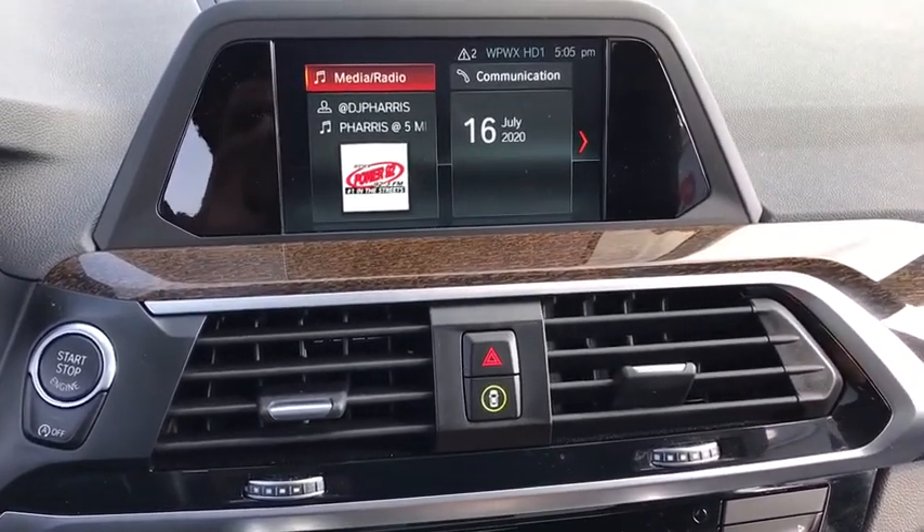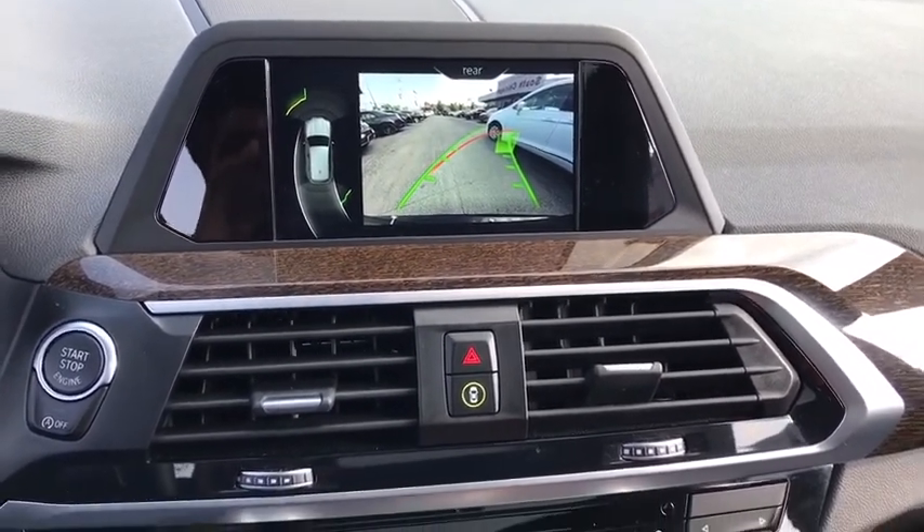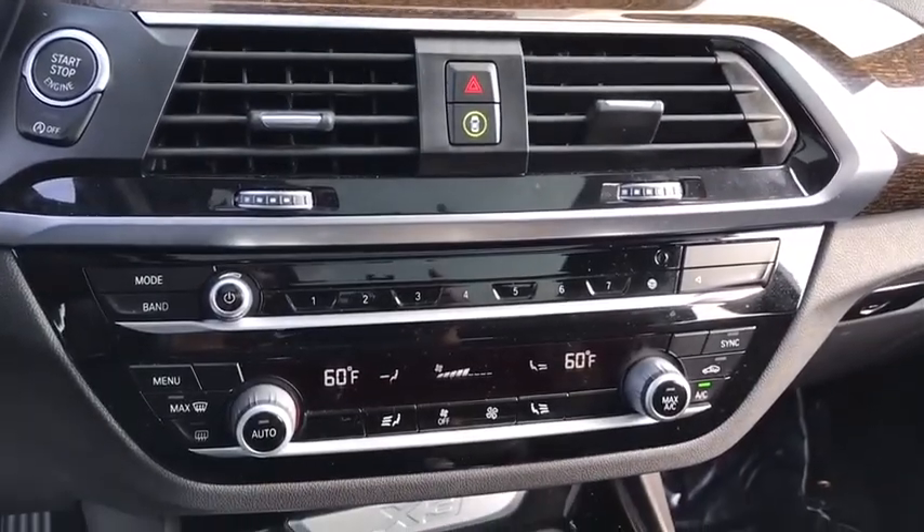Keyless entry, traction control, stability control, panoramic moonroof, Bluetooth, leather-wrapped steering wheel, adjustable steering wheel, power steering.